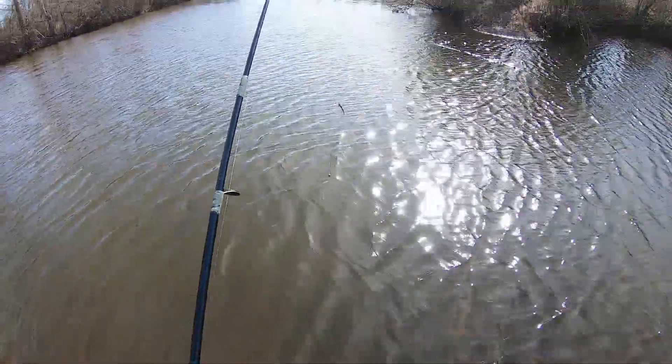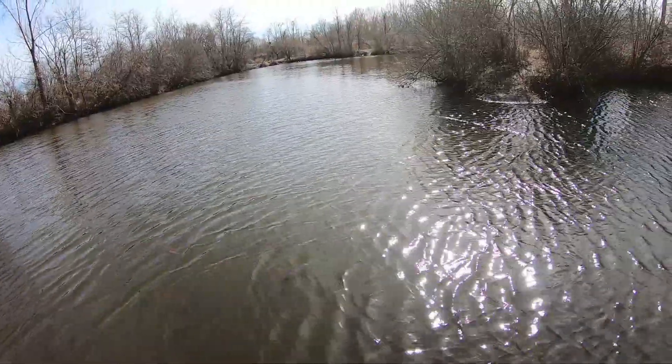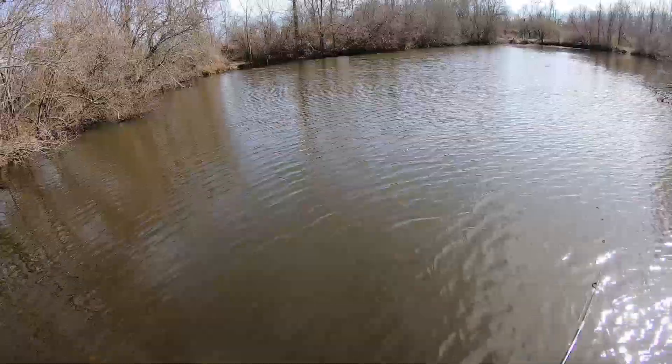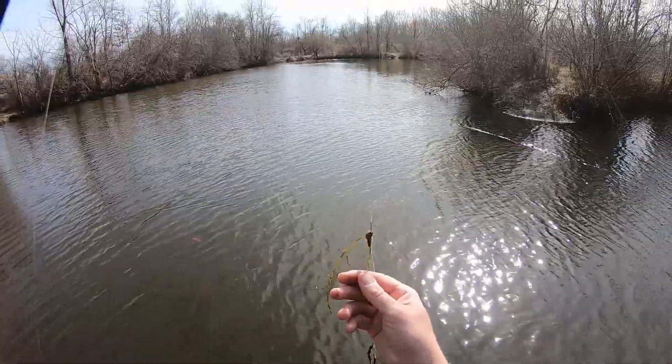Here I am at the fourth body of water today. Let's see what we can do here. Doesn't seem like much is going on here — on to the next pond.